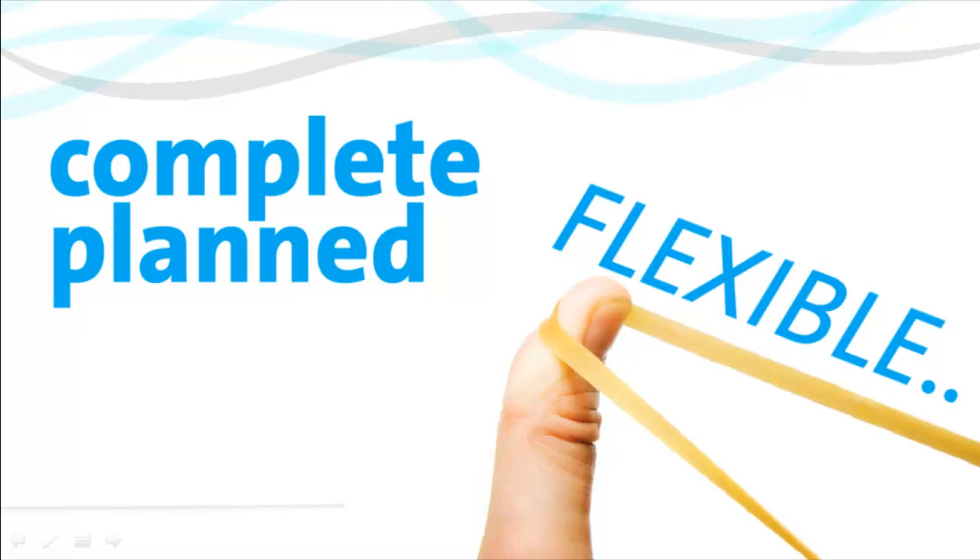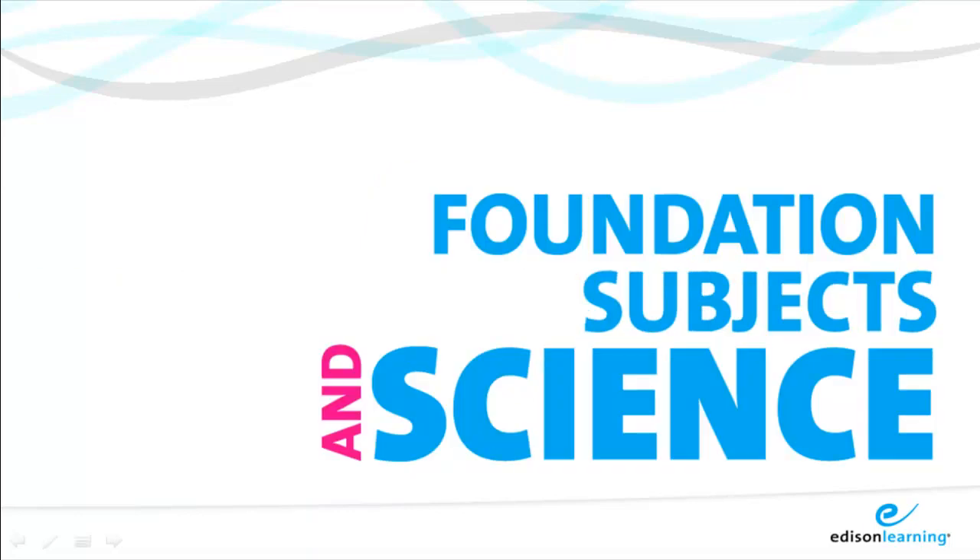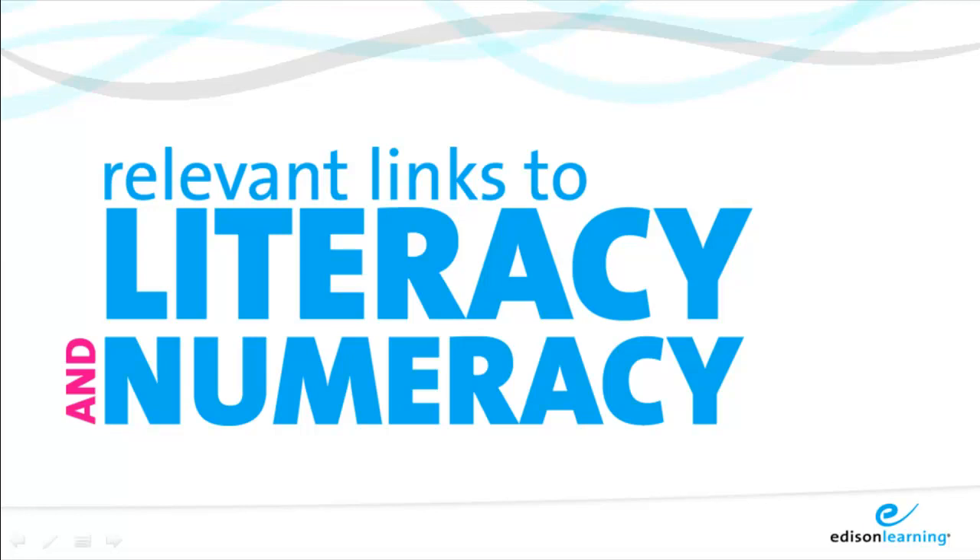The Edison Learning Integrated Curriculum enables and encourages teachers to take a creative and consistent approach to their teaching over foundation subjects in science. There are also, where relevant, links to literacy and numeracy.